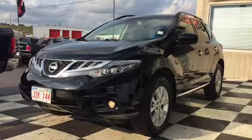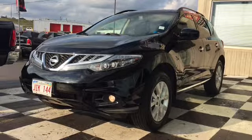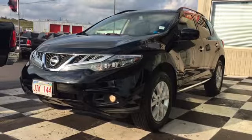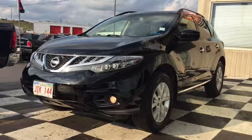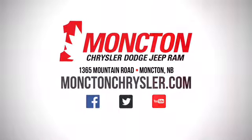If you're looking for a reliable ride to get you through whatever the East Coast throws your way, the pre-owned 2014 Nissan Murano is the all-wheel drive SUV you need in your life. To book a test drive, call 857-3939 or visit us on the lot at Moncton Chrysler Superstore when your budget comes to save.